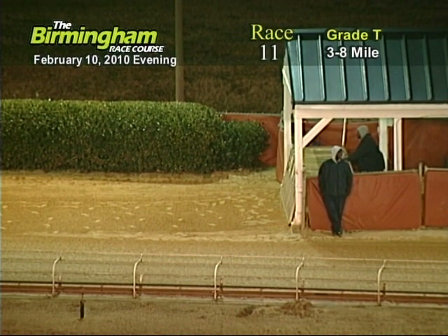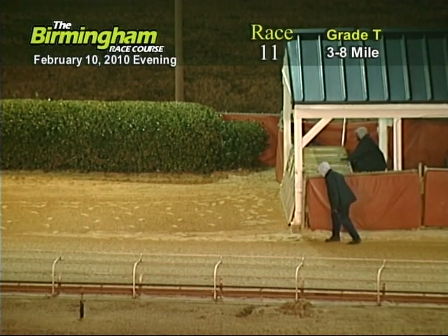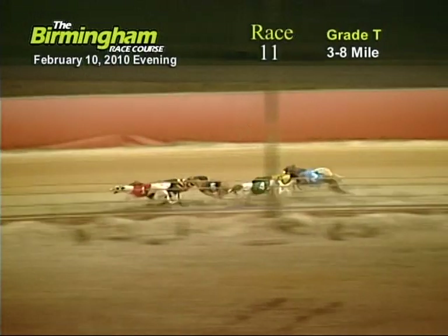Here comes Smitty down the back stretch. And they're off in front as they go into the one fall. Five, eight, four, six, seven, two.